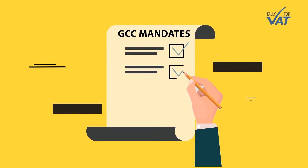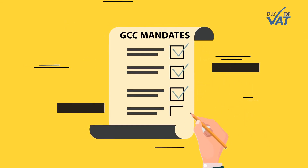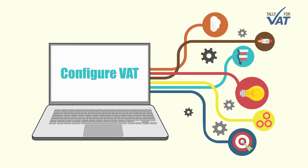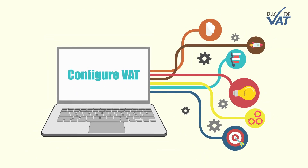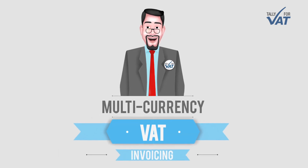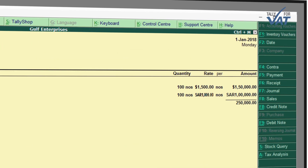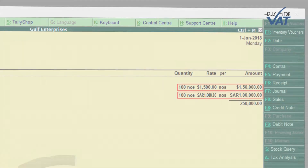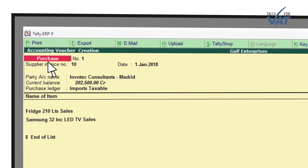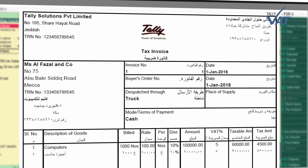On-time updates as per GCC laws — Tally.ERP9 is updated as per the latest GCC mandates. Simple and flexible to use: configure VAT as it fits in your business master structure.